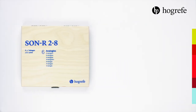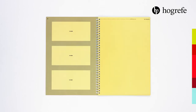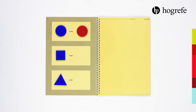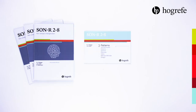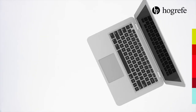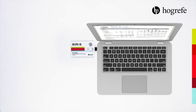The test materials are delivered in a high-quality wooden case. The manual, folders for the subtest patterns, and the scoring forms can be ordered separately. The computer-based scoring program is quick and easy, providing very accurate results.